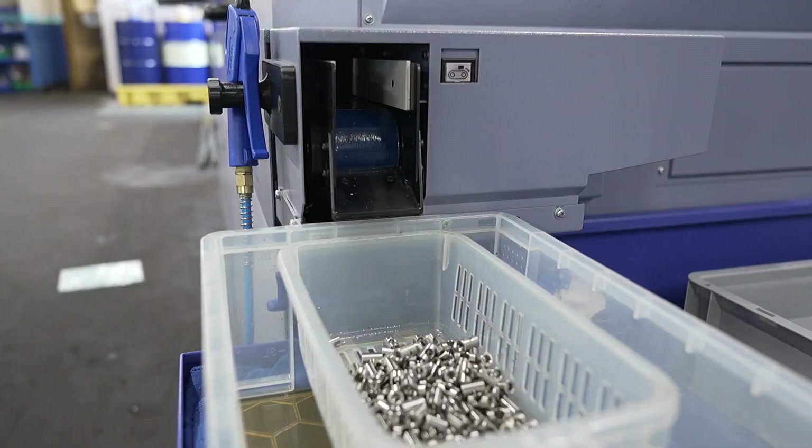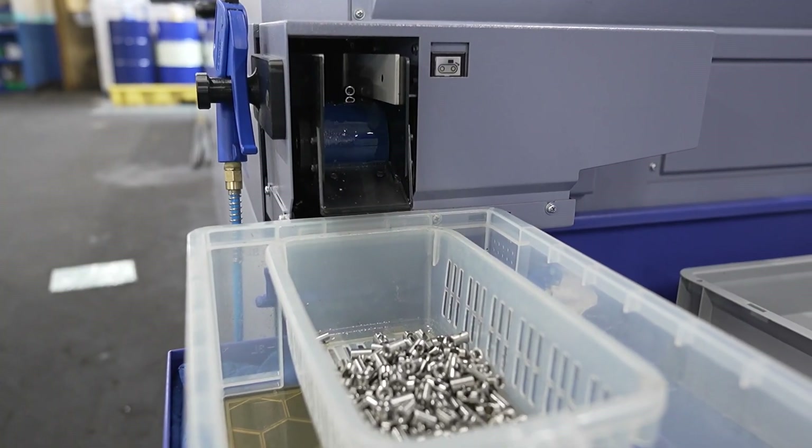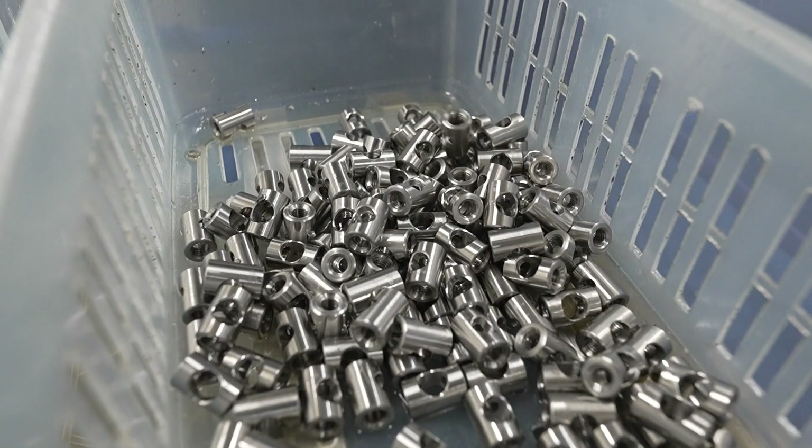What I really like about Star is their approach to how they sold the machine to me. It wasn't a forceful sell. It was gentle. It was persistent.